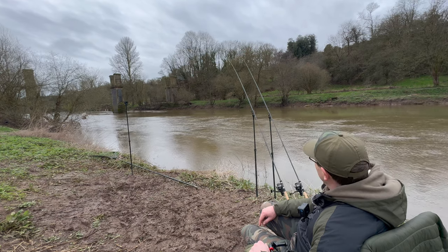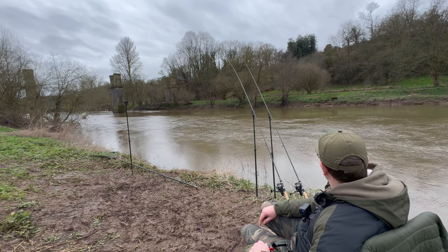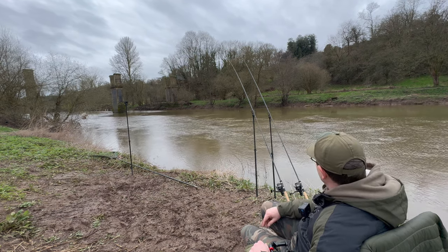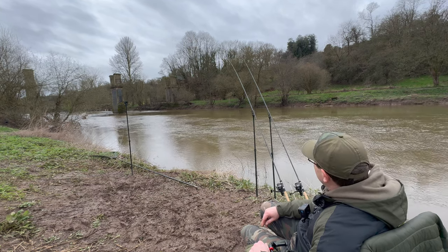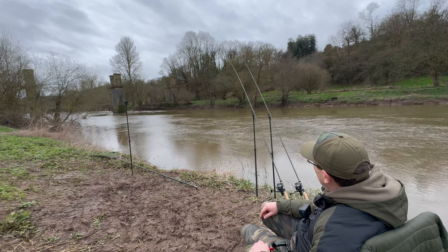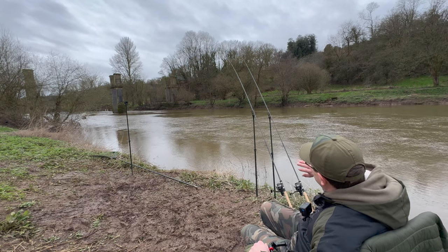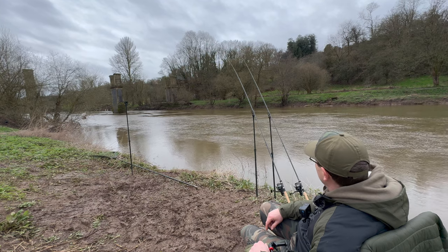We've had about an hour now since that first barbel, about half way through the session. So on the next recast of the upstream rod, I'm going to push it probably five to ten yards further towards the centre of the river, just to explore a different area. I'll stick with the downstream rod on the spot that we caught from - we'll persevere with that for a bit longer. We'll just change it up, push the upstream out into the centre of the flow, just a little bit further out.